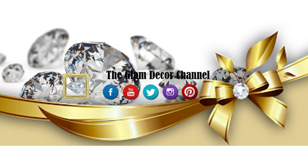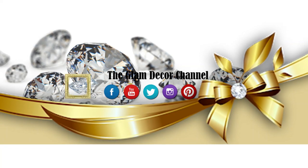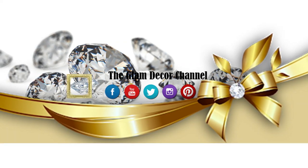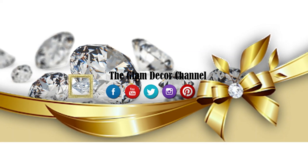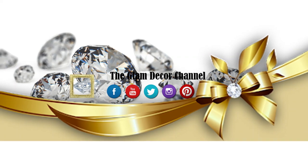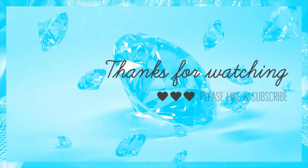All right guys, thank you so much for watching. I hope you enjoyed this shopping trip. I'm really going to try to get back on track in June and bring you more shopping trips and other types of videos. If you're not a member of the channel, please subscribe today. Also visit DIY Design by CCW and Tablescapes by Candy. Thanks again — have a wonderful day or wonderful night, and I'll see you in the next video. Bye bye!